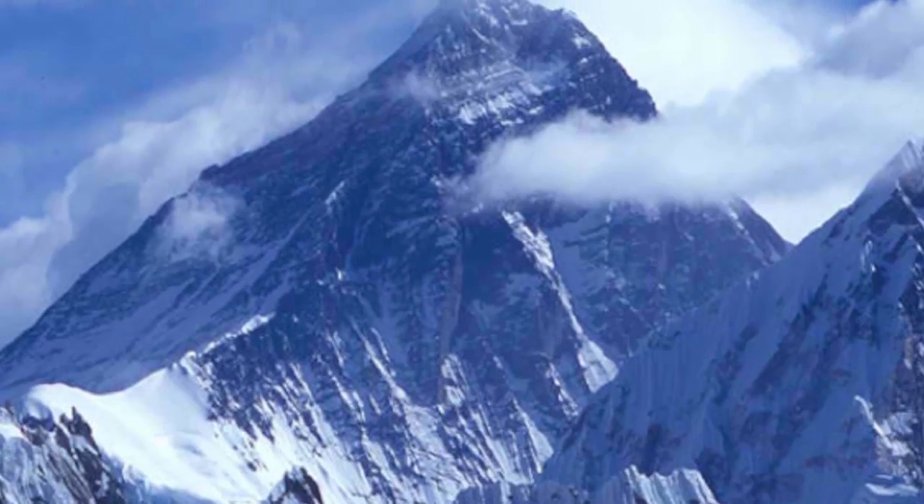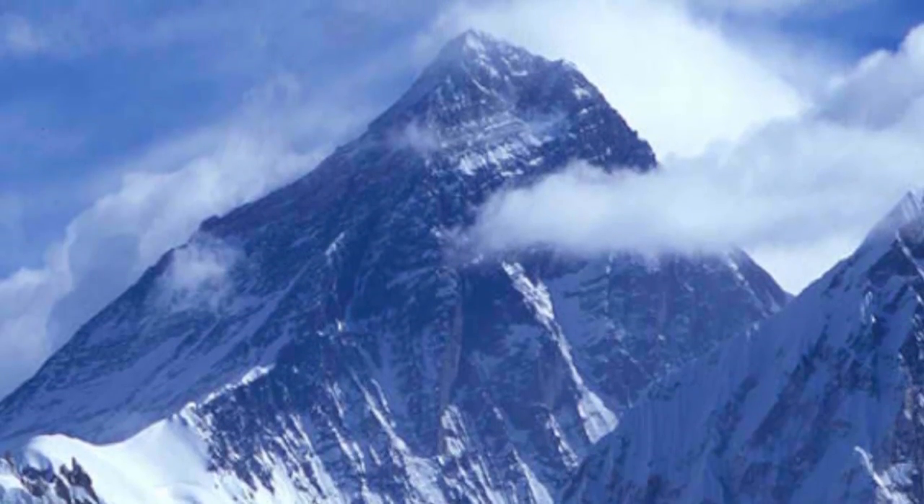This is Mount Everest, one of the harshest, most remote places on the planet. The summit is at 29,035 feet — as high as transatlantic jets fly. Getting to the top of Everest is no easy trick. You have to cross some incredibly deep crevasses, like 10 stories deep.